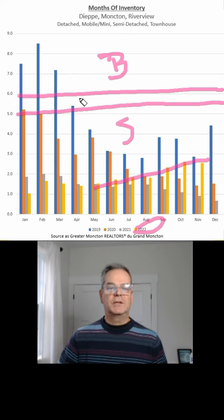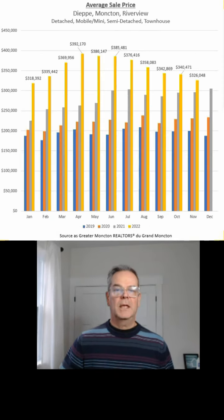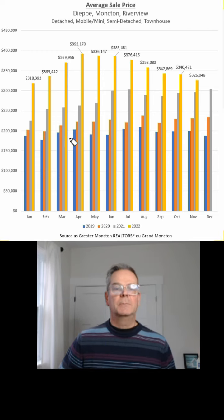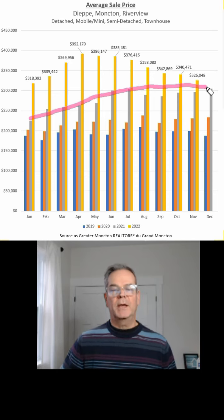It remains relatively tight from that standpoint. The next slide is the average sale price — again a mix of detached, mobile homes, semis, and towns, looking at 2019 through 2022, with the gold line representing 2022 prices. Going back to 2021, prices were going up and that continued into 2022. It peaked in April of this year, and as we've seen, months of inventory are starting to rise and prices are starting to come down.